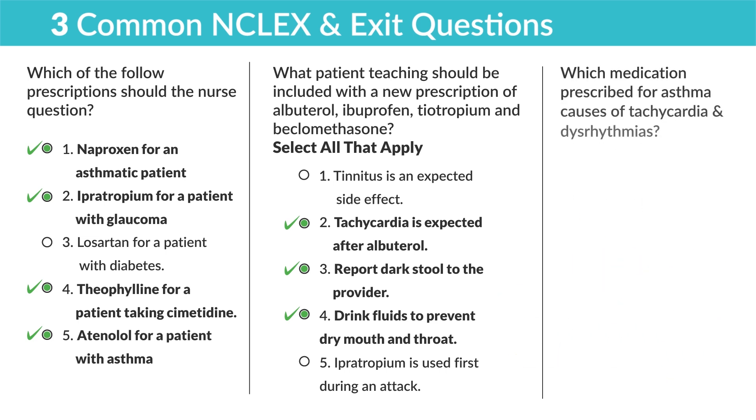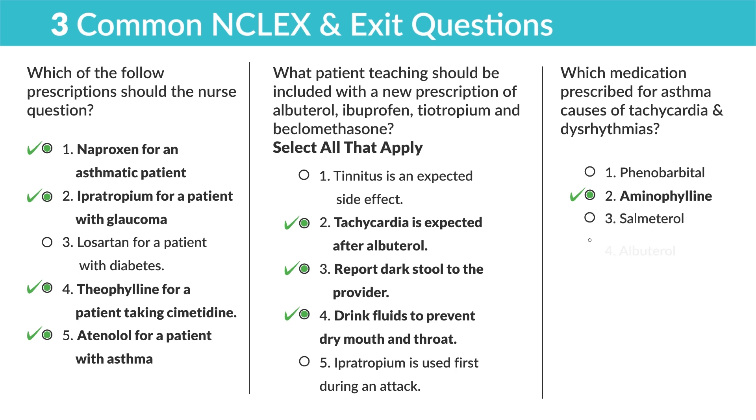Last question: which medication prescribed for asthma causes tachycardia and dysrhythmias? Phenobarbital — no, that's a sedative for anxiety. The correct answer is aminophylline — remember, -phyllines have you feeling caffeinated and amped up. Salmeterol and albuterol can technically both cause tachycardia but usually don't cause dysrhythmias, so we rule those out.